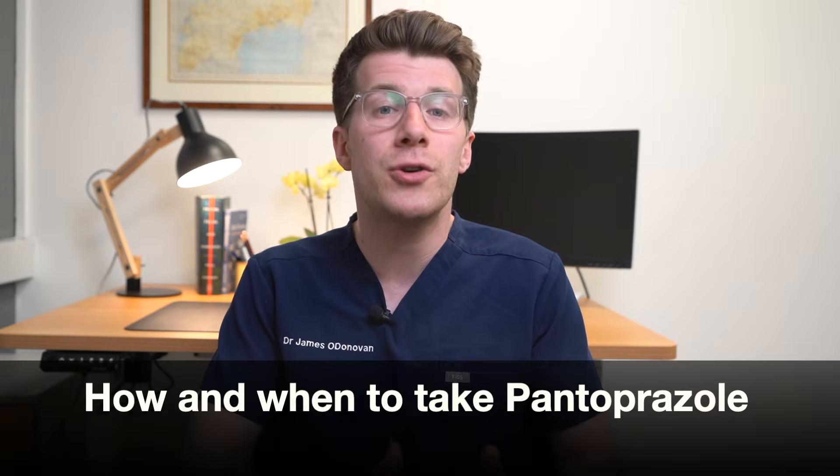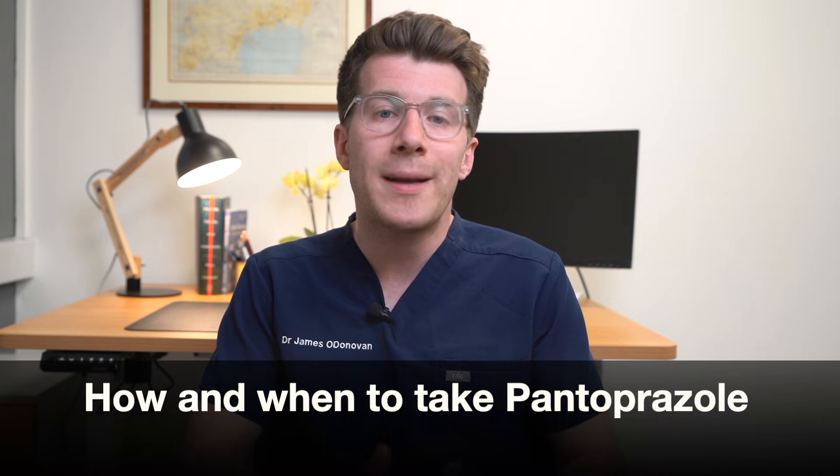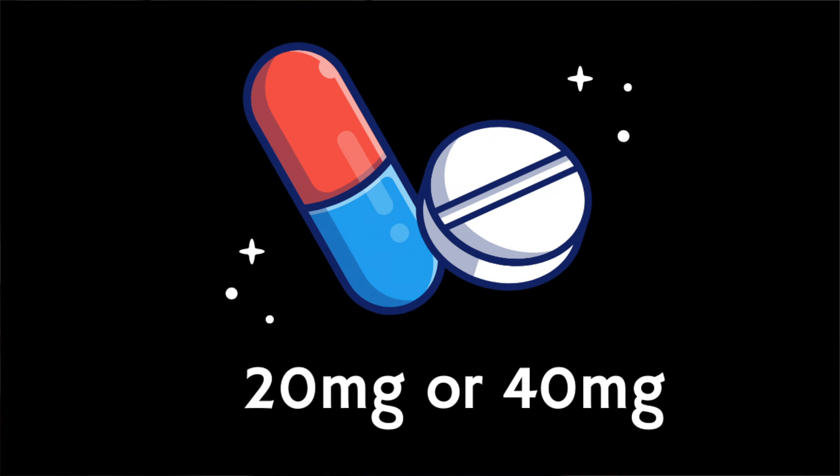So how and when should you take pantoprazole? Pantoprazole comes as tablets and you'll normally take it once a day, first thing in the morning. If you take pantoprazole twice a day, you should take one dose in the morning and one dose in the evening. In terms of dosage and strength, each tablet contains 20 or 40 milligrams of medication.